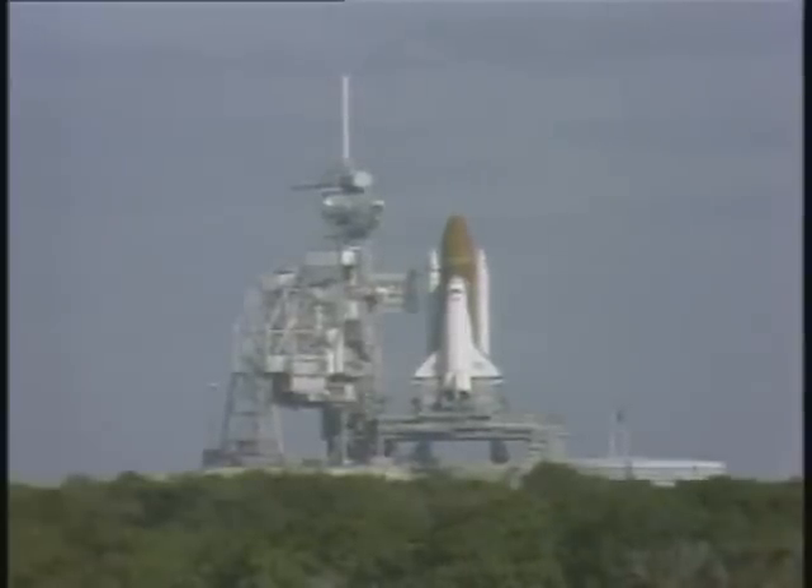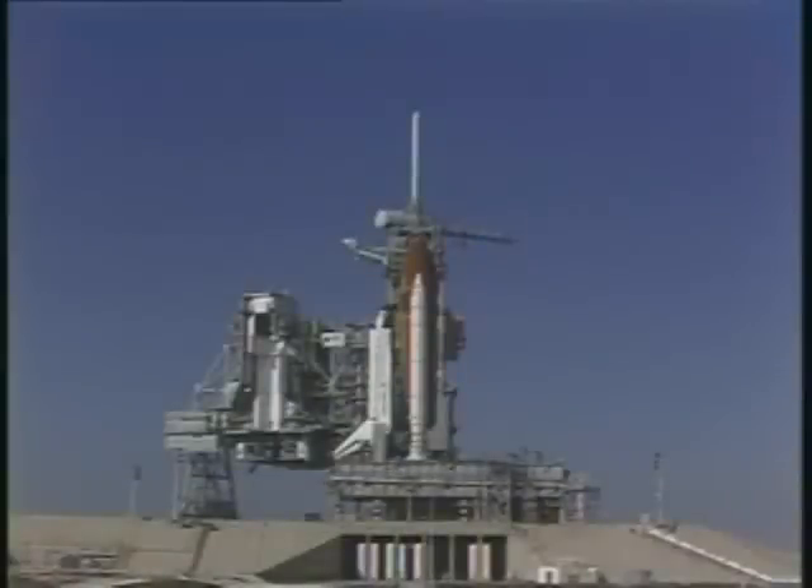T-minus 40 seconds and counting. External tank heaters to ET-to-orbiter structural attachments turned off. T-minus 31 seconds and holding. We have a go for auto sequence start. The SRB hydraulic power units have started and are moving those engine nozzles.